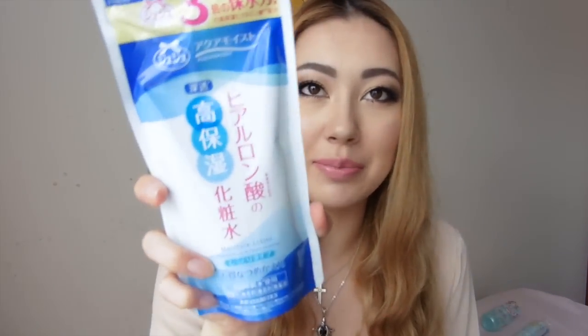Next is by a brand called Juju — I tried their aloe vera moisturiser and quite liked it, so I thought I'd try one of their toners or lotions. It's just a refill pack and it's got hyaluronic acid in it, which is definitely one of my favourite ingredients. It gives moisture to the skin without being heavy or sticky — perfect for my oily combination skin. Collagen tends to be a bit too heavy for me, so hyaluronic acid is definitely an ingredient I look for.